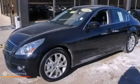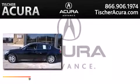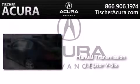This is a 2012 Infiniti G37. This car has a manual transmission and a 3.7 liter V6.